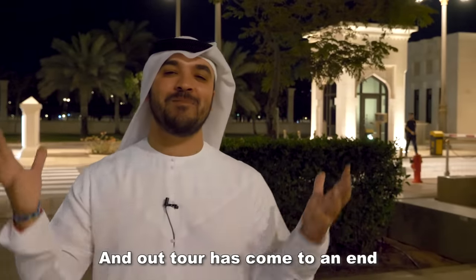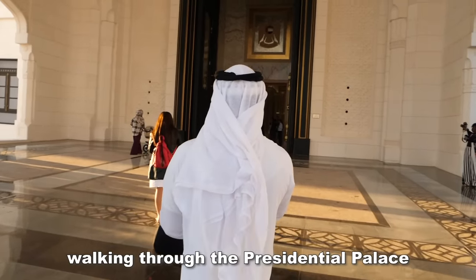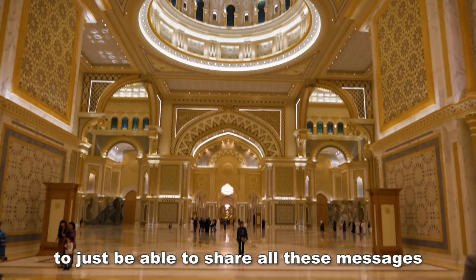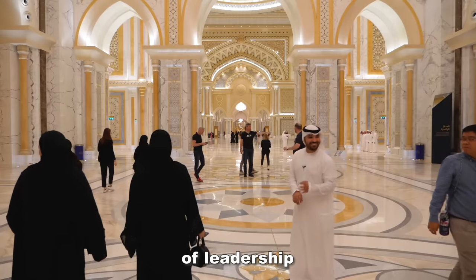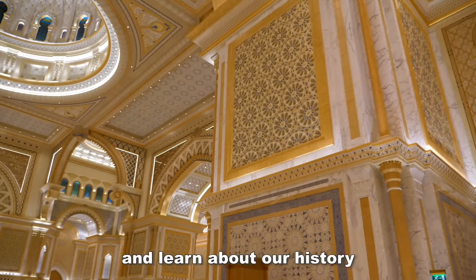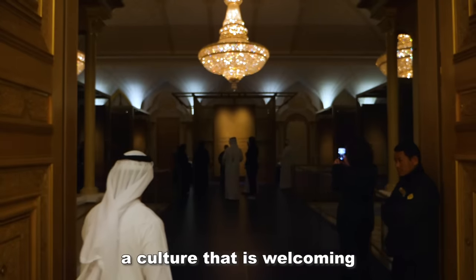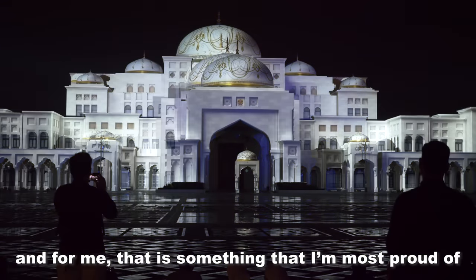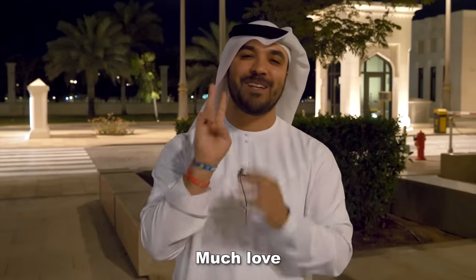Our tour has come to an end. It gave me goosebumps every single second walking through the Presidential Palace. To be able to share all these messages of hope, of peace, of understanding, of leadership — a place where people can come and learn about the history, not just of the UAE, but of Arab culture and Islamic culture. A culture that is welcoming and warm to the heart. That is something I'm most proud of. Thank you all for joining me on the tour. Much love. God bless.